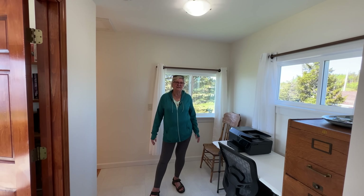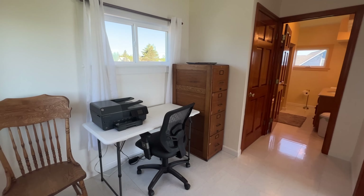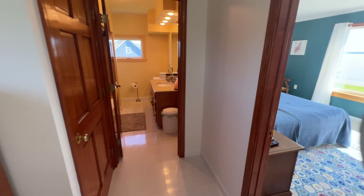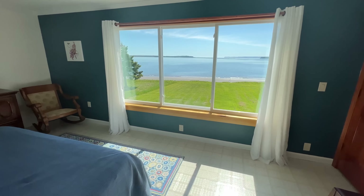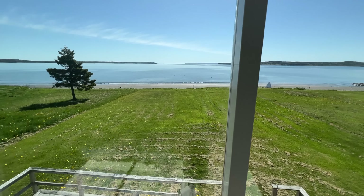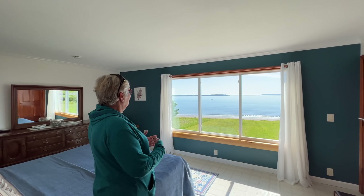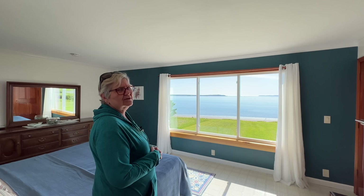The wide landing at the top of the stairs on the second floor is a great place for a small home office. And, like the living room downstairs, waking up to this every morning? Oh, what a chore that would be.